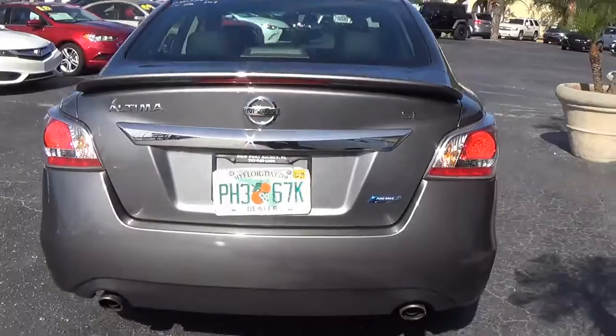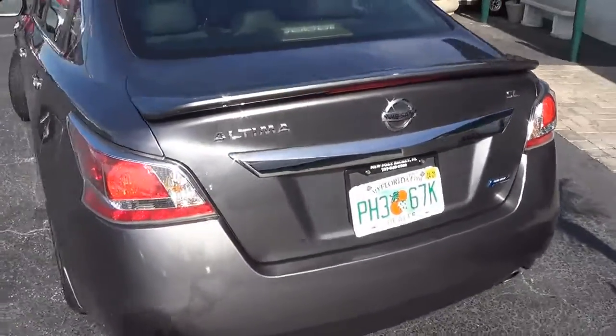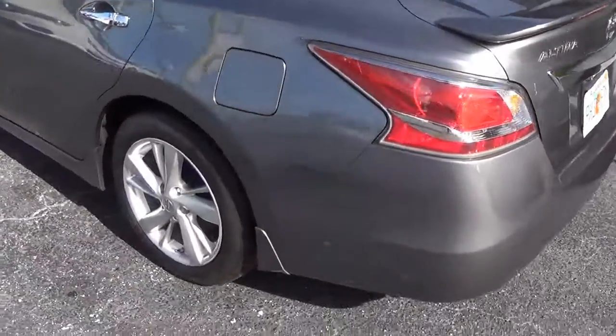You also get the spoiler on this Altima, and this is a gray, kind of like a metallic, with the 18-inch upgraded wheels.